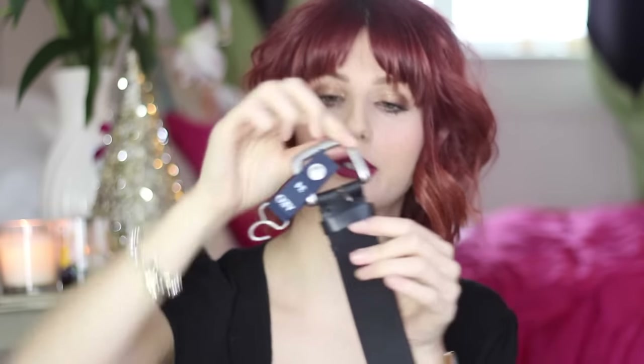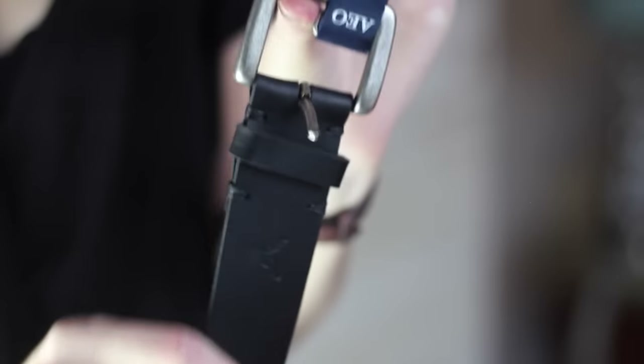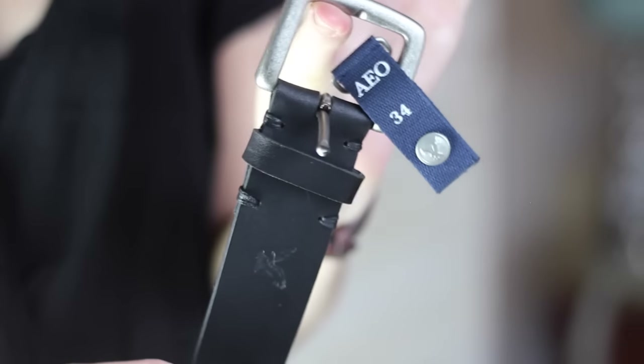Next up, for my dad I wanted to pick him up a new, quite simple plain buckled belt. It's really cool — it's got the little American Eagle logo embossed in a print into the leather, and I love this. It's a really nice casual wear belt, and my dad said he was after a belt this Christmas. Dads are pretty practical, and he wanted a new simple plain belt he could wear on weekends with his jeans.